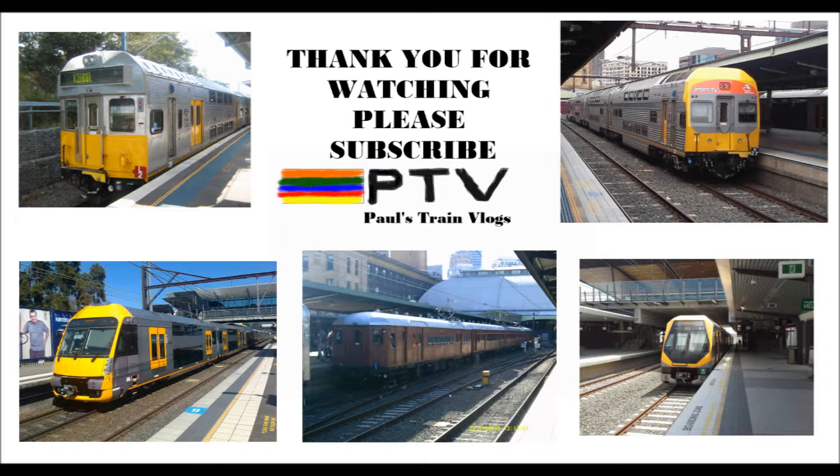The bottom centre of the screen features Red Rattler set F1. The bottom left of the screen is Waratah set A6 on a Test 1 through Peneth back in 2011. And the bottom right of the screen is Millennium Set M17 at Levington.